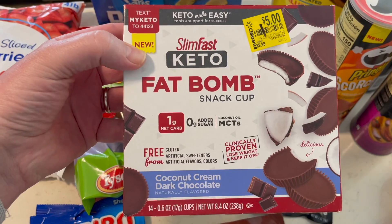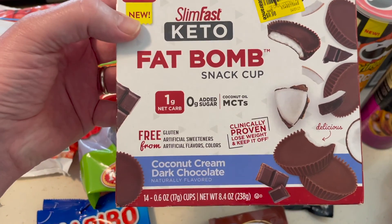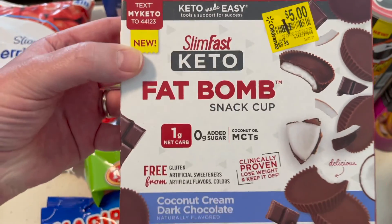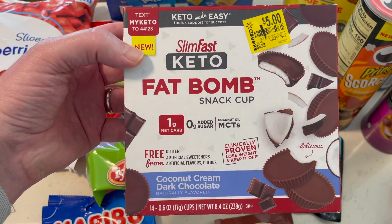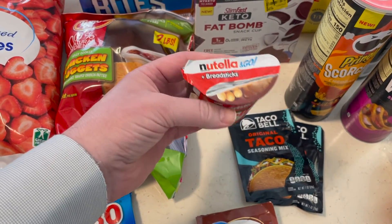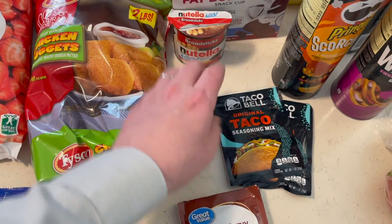We picked these up for Mother to try out. These are Fat Bomb Snack Cups — Coconut Cream Dark Chocolate. They were on clearance at Walmart for $5, and then we had an Ibotta $1 coupon on those, so we picked those up for her. The Nutella and Go Cup we can take with us on the trip — it was on Ibotta.